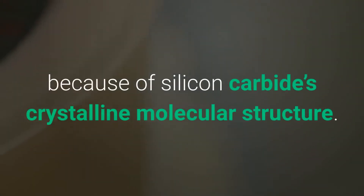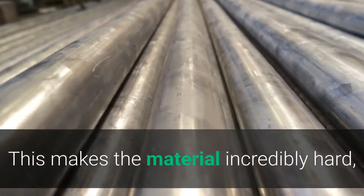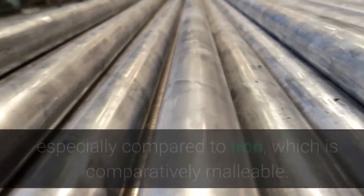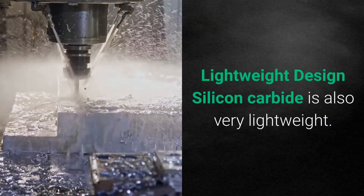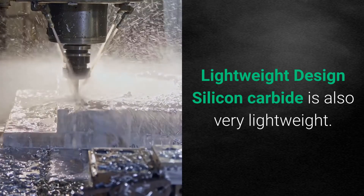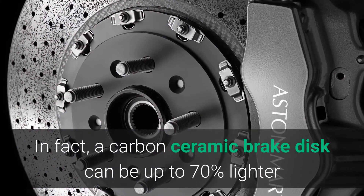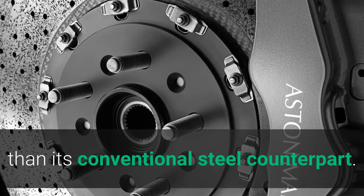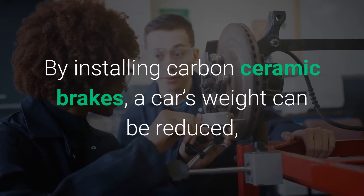They are able to last for such a long time because of silicon carbide's crystalline molecular structure, which makes the material incredibly hard — especially compared to iron, which is comparatively malleable. Lightweight design: silicon carbide is also very lightweight. In fact, a carbon ceramic brake disc can be up to 70% lighter than its conventional steel counterpart.